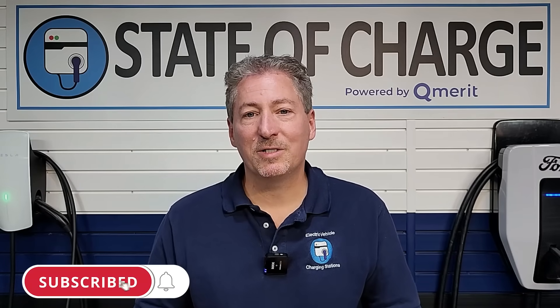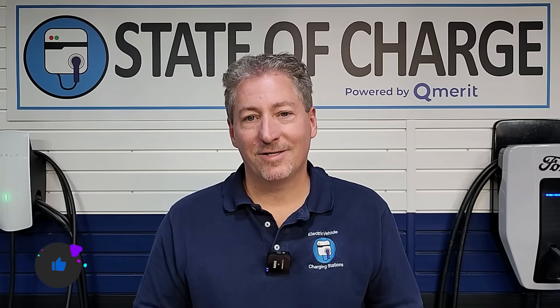I hope this video helped you feel a little bit better about getting an electric vehicle. If this is your first time here, please hit that subscribe button so you don't miss any upcoming electric vehicle news and reviews. As always, thanks for watching.